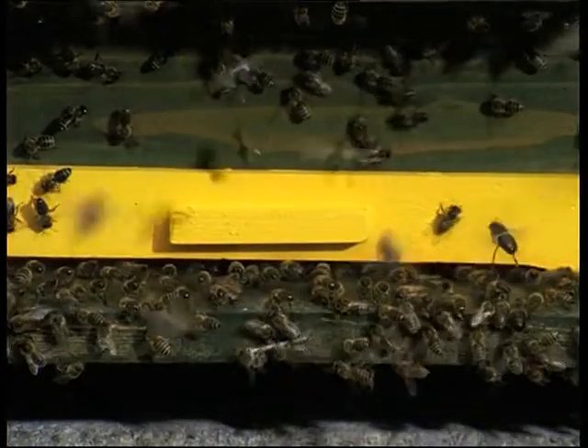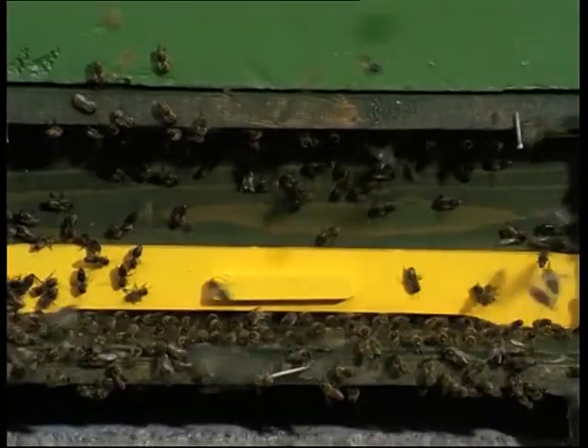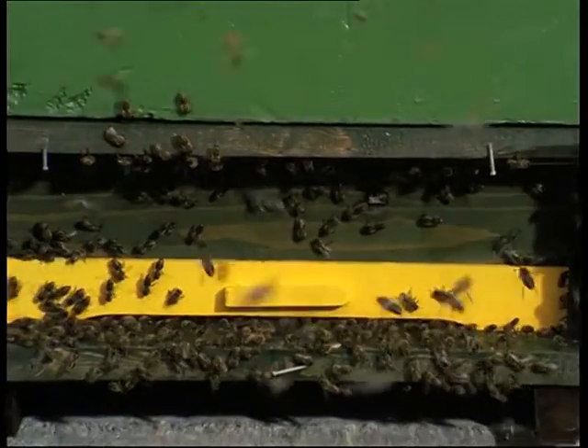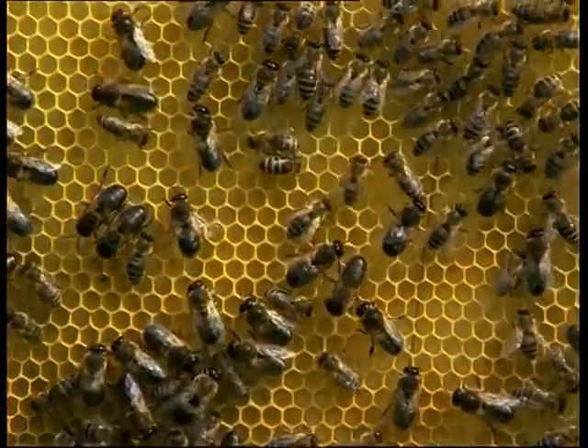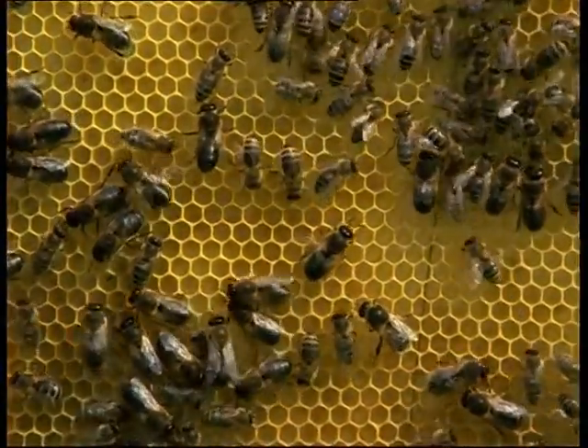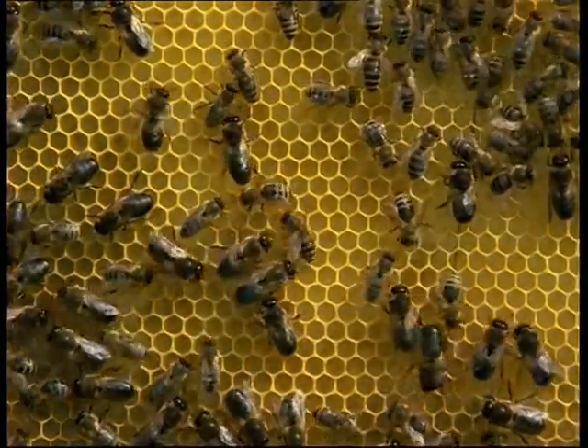Not every queen-mating station is fortunately free of unwanted drones. That is why instrumental insemination of queens is gaining in importance. It is independent of weather conditions, produces better breeding results and also permits the use of drones from various different stocks.